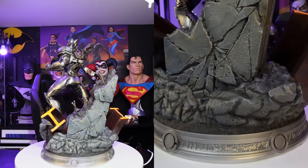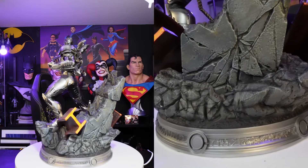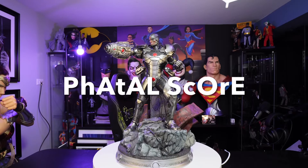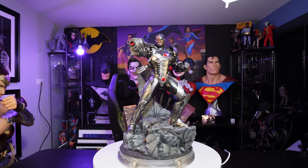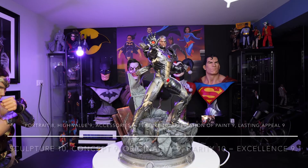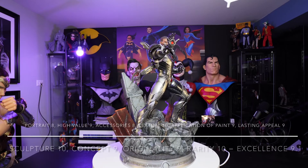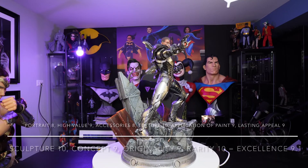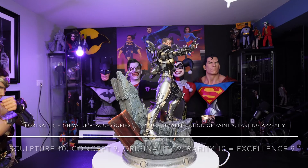Overall, this statue has a lot of details and was not too difficult to put together. Now for the Fatal Score. For the portrait, I give this statue an 8. This is my lowest portrait score yet since I've been doing the Fatal Score, but I think it's a good portrait — it could have been done better. I think the paint is done nicely; however, there's some miscues here and I think there was a failed attempt at a mustache, and I had to drop the score a little bit.